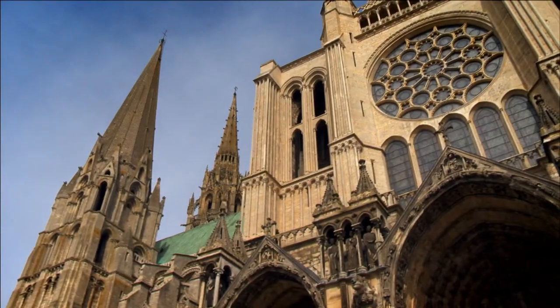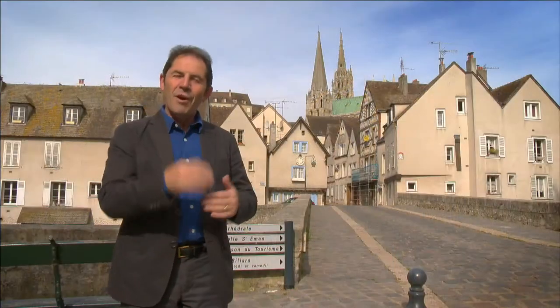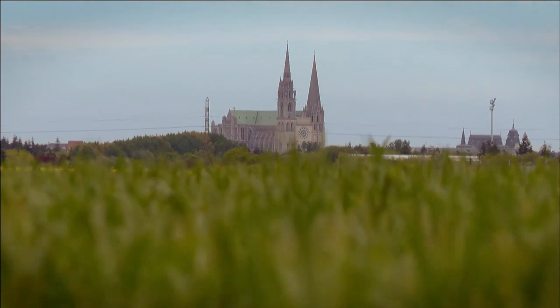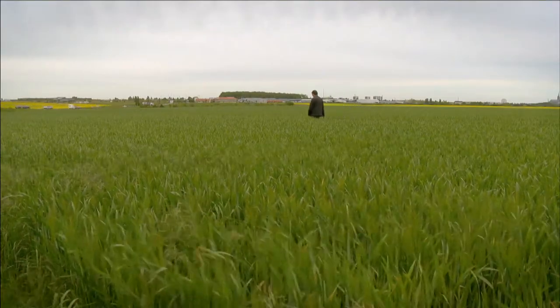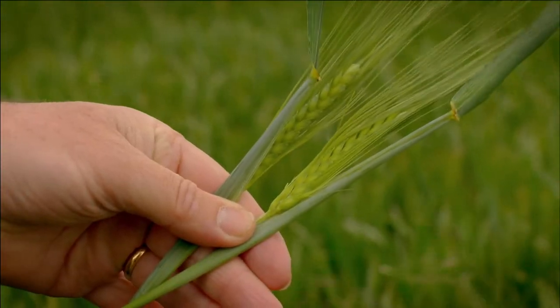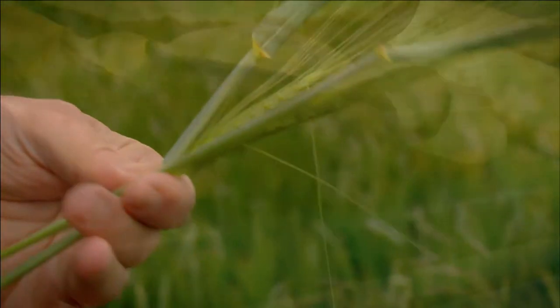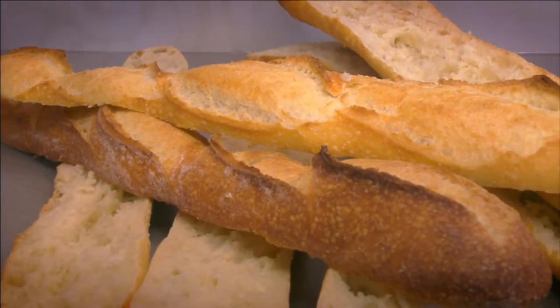This is the stunning Gothic cathedral of Chartres, just south of Paris and north of the Loire Valley, in the region called La Beauce. This is the flattest agricultural landscape of France. The farmers are successful at growing the wheat used to make the bread that the whole world raves about. I am here to find out the secret of the French baguette.